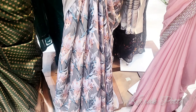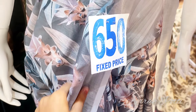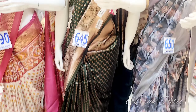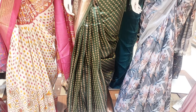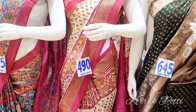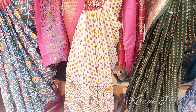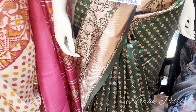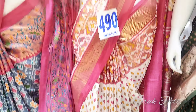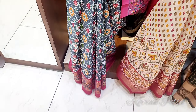This color is 650 rupees and is a cotton color. This is 645 rupees. This is a rich color at 490 rupees. This is a multicolor design at 495 rupees and is very good quality.